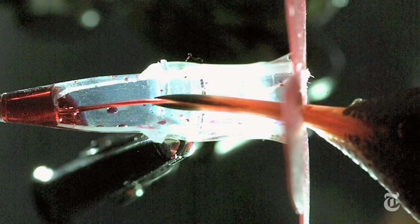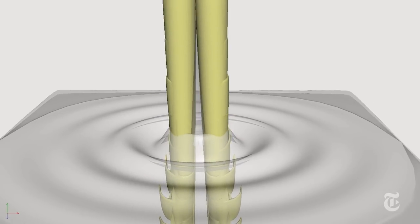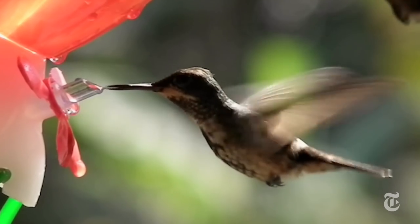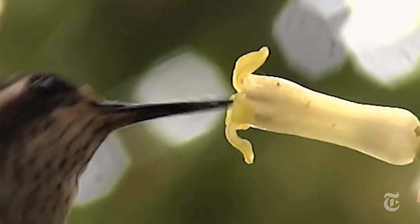In the bird's beak, the tongue is compressed, and it stays that way as it shoots out. Once it reaches the nectar, it springs open, and that rapid expansion draws up the fluid. It's a new wrinkle in the evolution of birds, flowers, and very strange tongues.